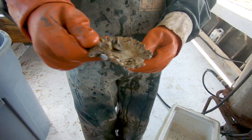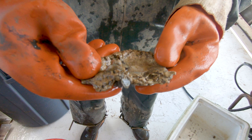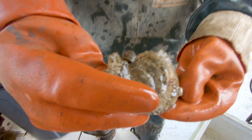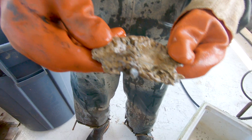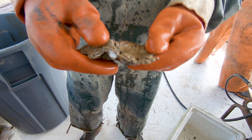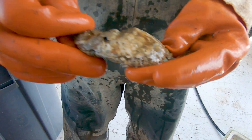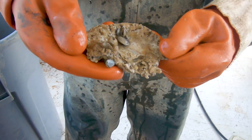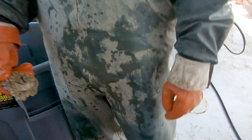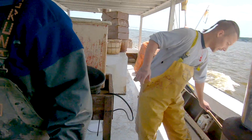There's an oyster shell with a couple of mussels and growth on it. These are hook mussels. A couple barnacles. That's your science lesson for the day — creatures of the bay.